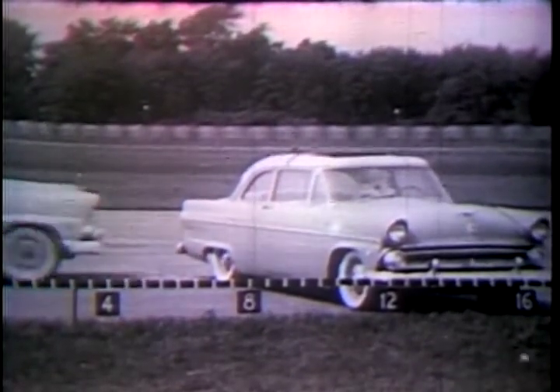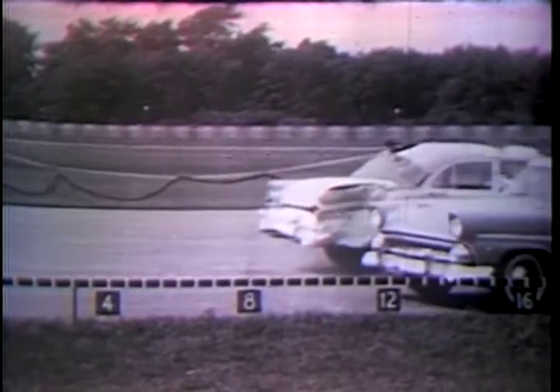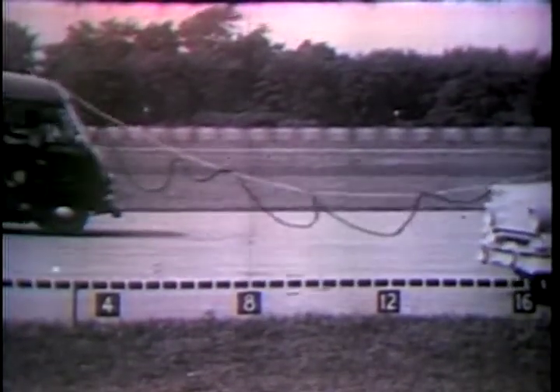We don't like to smash these automobiles, but this is the only way to simulate the actual conditions which can establish the design criteria.